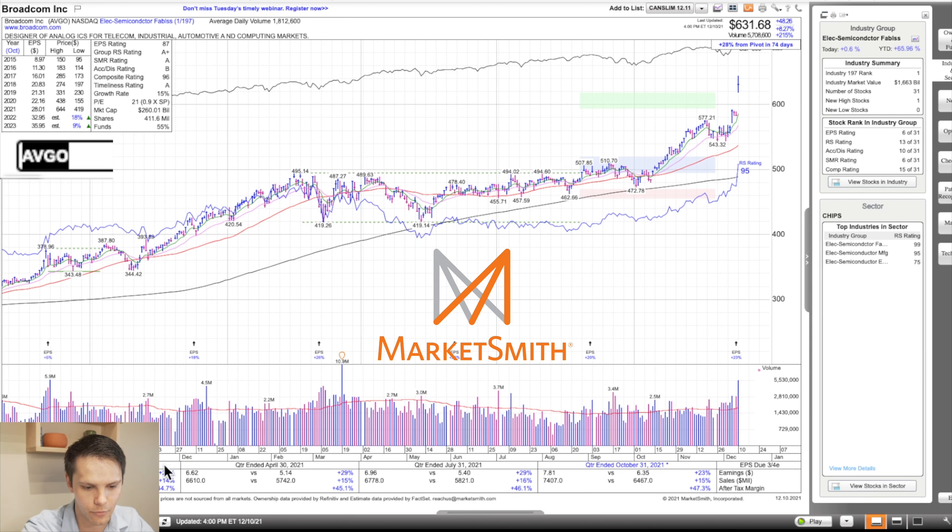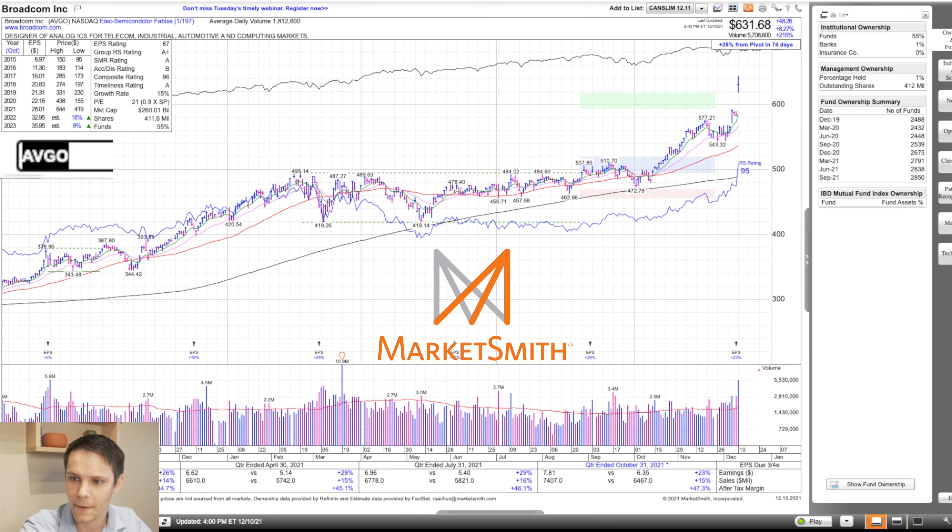Taking a look at earnings: up 26, 29, 29, and 23 year-over-year — four quarters over 20, pretty solid. Sales up 14, 15, 16, 15. After-tax profit margin is what's really improving: 45%, 45%, 46%, and 47%. Fund ownership is also steadily increasing from 25,390 to 28,500 this September.